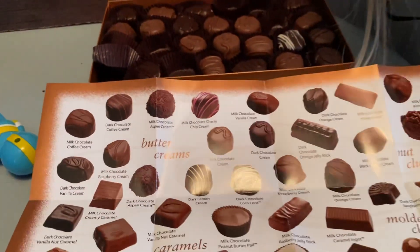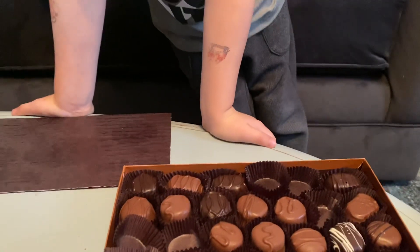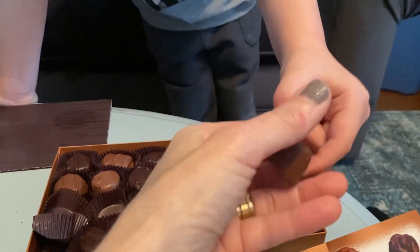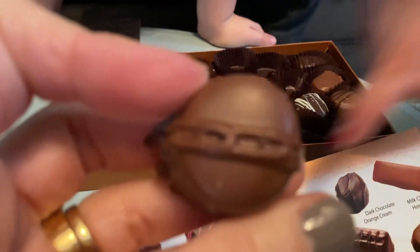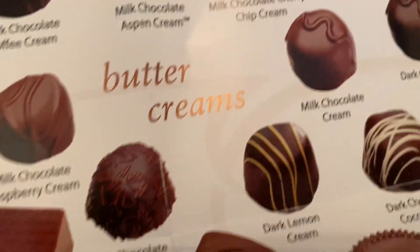I don't think there are as many pieces left. Theo, pick one for me — which one should I pick? What is this, Kennedy? What is this? Is there a match? Where? Milk chocolate vanilla cream.